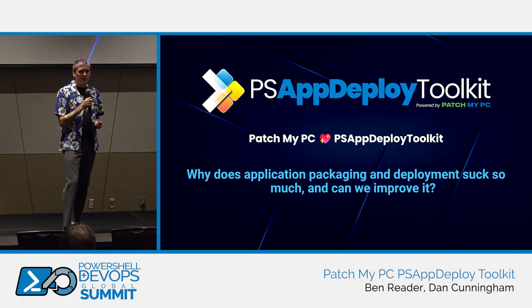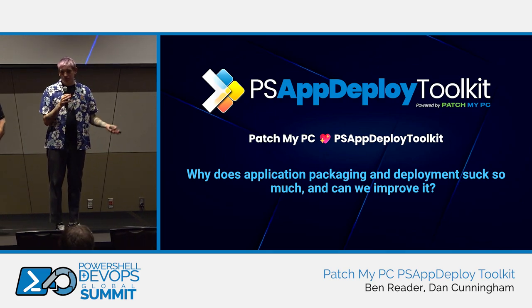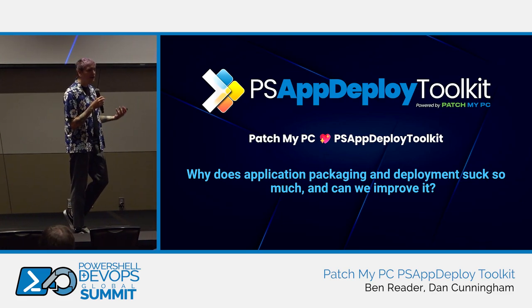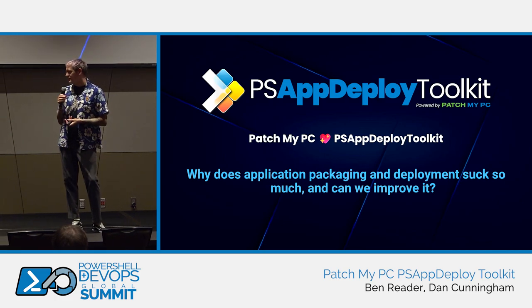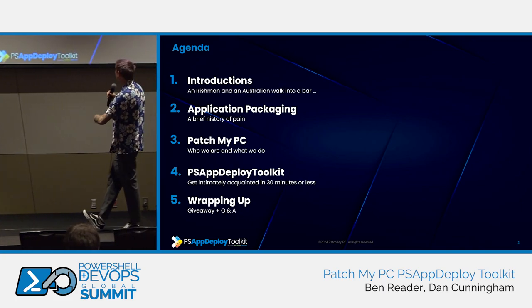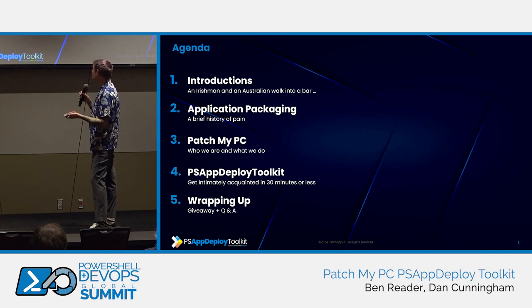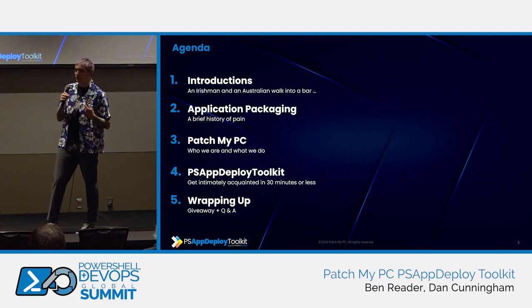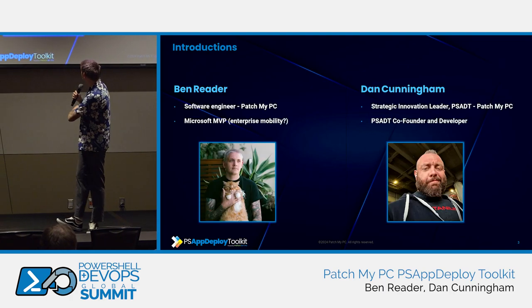We're going to talk a little bit about the challenges we're currently facing in this industry. We've probably all got trauma stories of terrible applications that we've been told to package and deploy. We're going to talk about that and then really focus on how PSADT can help. The agenda covers introductions, application packaging, a bit about who we are at Patch My PC, then we'll dive into PS App Deploy Toolkit, and then we've got a bunch of demos because demos are fun — they're better than slides.